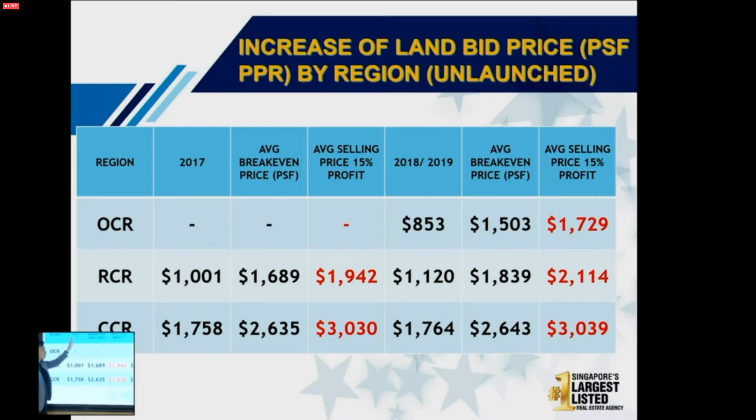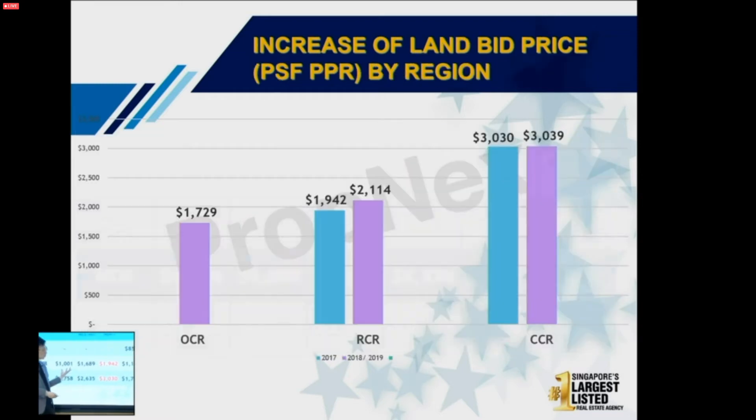This chart shows all the land bids from 2017 and 2018. For OCR — outside core central region — all new launches have been sold, and upcoming launches in the next one to two years have an average break-even of $1,500. To make 15% profit, they must sell at $1,700. For RCR, the break-even is $1,689. For land bought in 2018-19, break-even is $1,800 per square foot, so they must sell at $2,001. You need to know this so you understand whether you're buying at a future price or an old price tag.